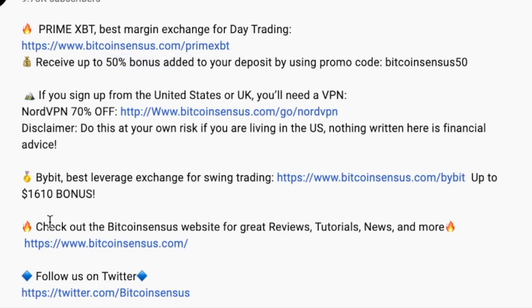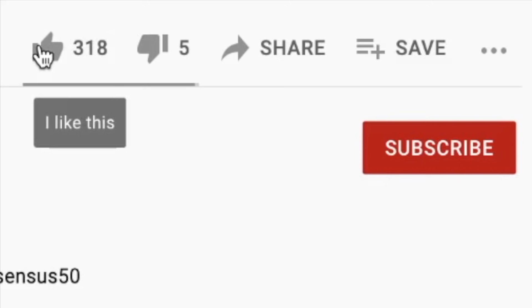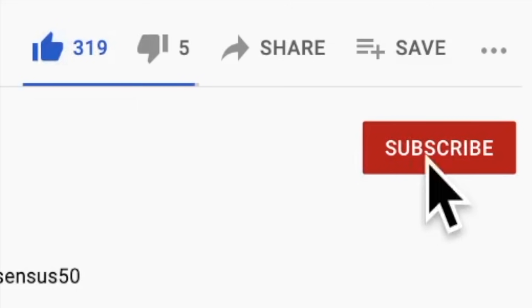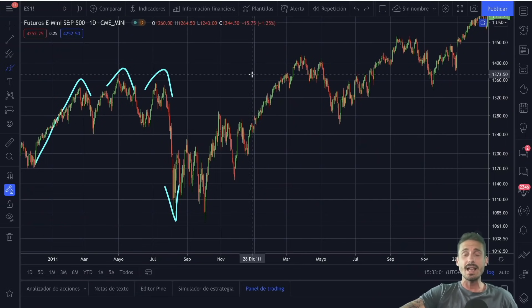My favorite swing trading platform is Bybit. If you use my link in the description you're getting the best bonuses available, which is one thousand six hundred and ten dollars. A massive thank you for my last video — three hundred and eighteen likes. Make sure to smash up the like button, and if you're new to the channel make sure to subscribe and hit that notification bell because I do daily technical analysis on BTC and other cryptocurrencies.